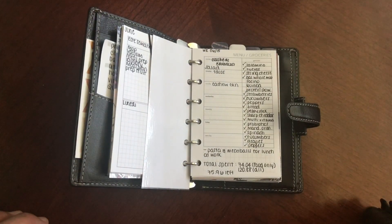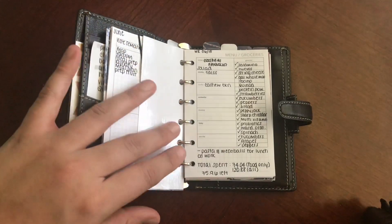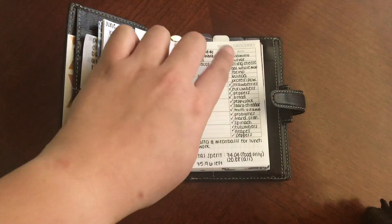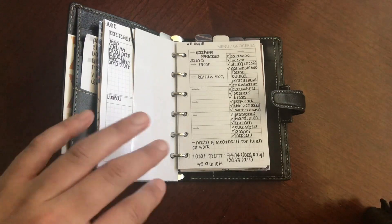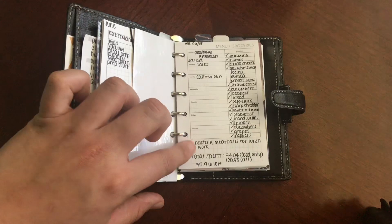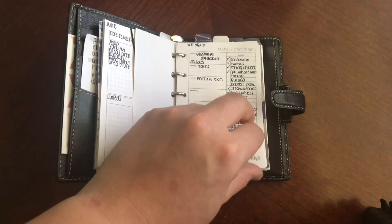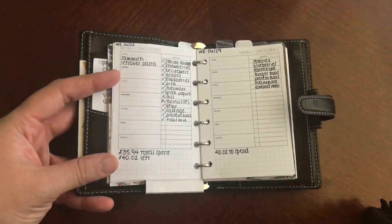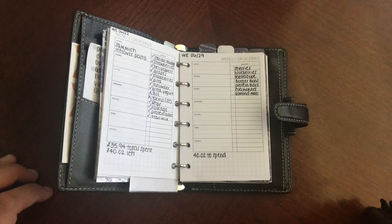I wanted to show you guys how I've been using these menu and grocery planner inserts. This was my first week using them. What I really liked about this is seeing my entire grocery list, because I actually put it into Google Sheets and I take that with me into the store on my phone. That's how I record how much each item is, and then that way I know if I'm over budget or right on target. Down here in the note section, I've been putting in what I want to make for lunch for work that week, and also the total I spent and how much I have left for the next week or the rest of the month. I've kind of just been going with the flow — this is the one I just did today, which is probably why it looks really bare.